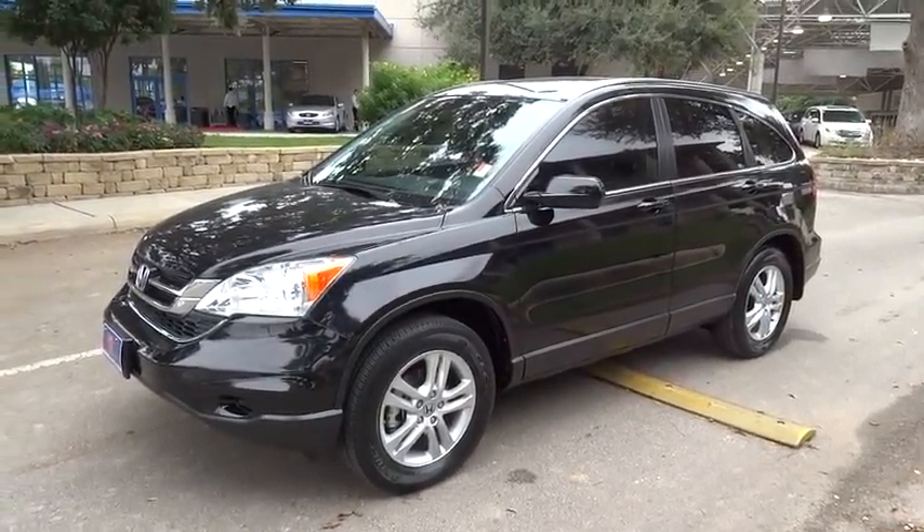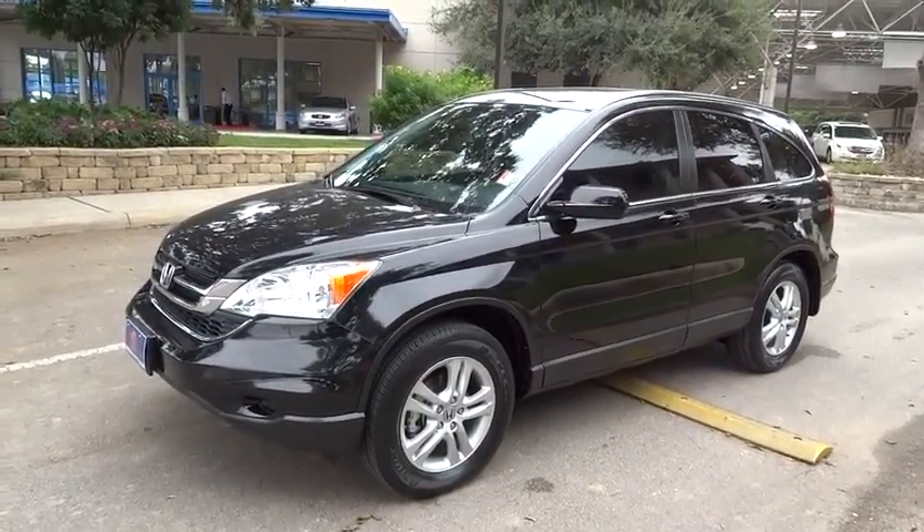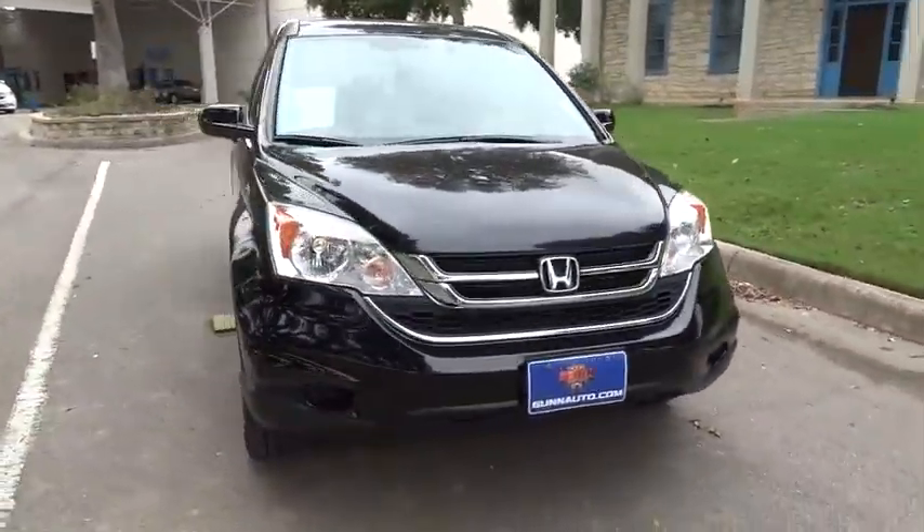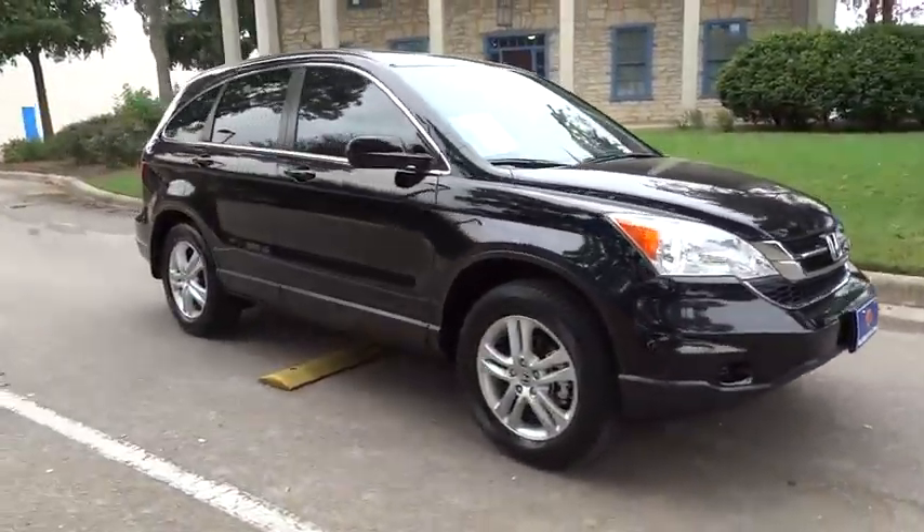2011 CRV. A top recommended vehicle because of its car-like driving manners, good value, cool technology, and comfy interior.